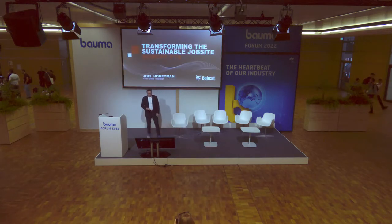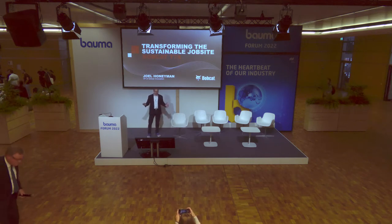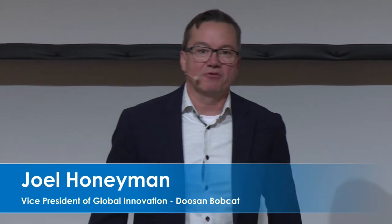Thank you very much. It's a pleasure to be here today talking to you about transforming the sustainable job site by Bobcat Company — our all-electric compact track loader, the Bobcat T7X. But we can't talk about electrification until we talk about the first part of this: the word sustainable, because we face a practical challenge in sustainability.